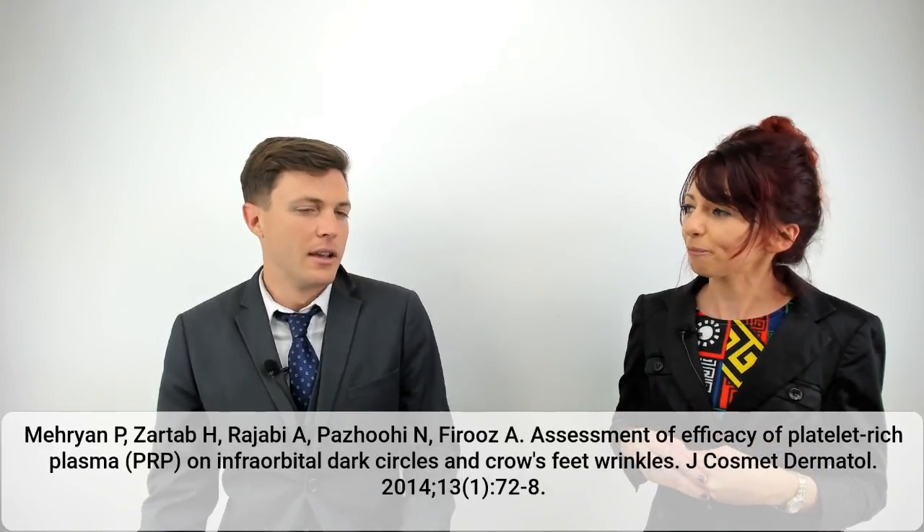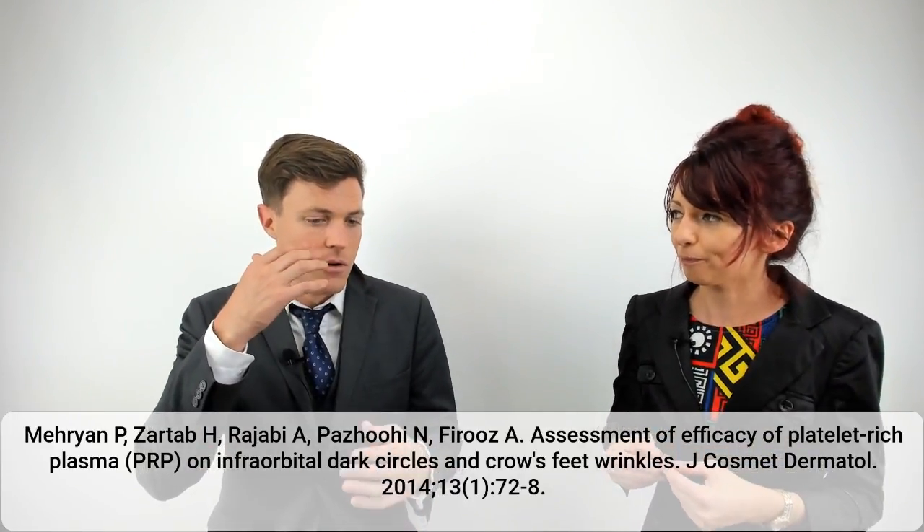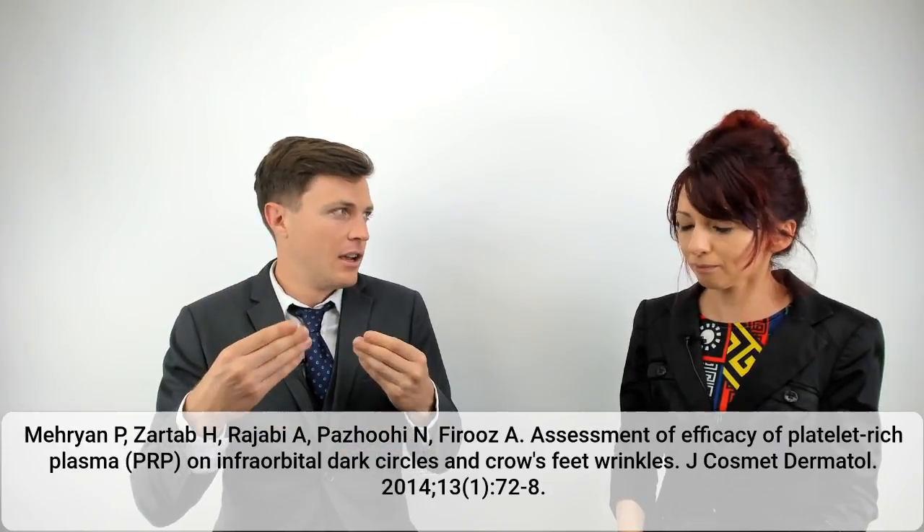Instead of doing an unactivated PRP injection and worrying it might dissipate too quickly, they activated it and injected the PRP before it formed the fibrin gel that activated PRP eventually turns into. They injected immediately with the hope that rapid degranulation would occur on-site. It takes about 10 minutes to form that gel — fine for something like a bone graft, but probably not ideal for injecting into the particularly sensitive skin around the eye.